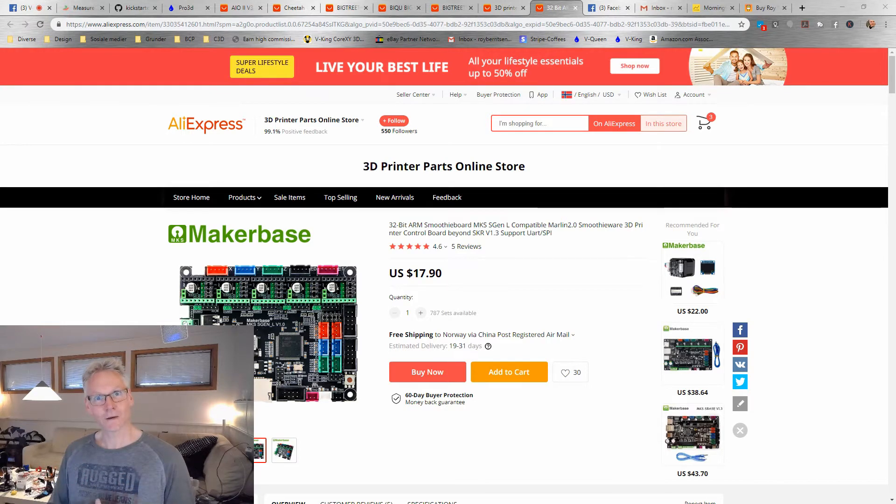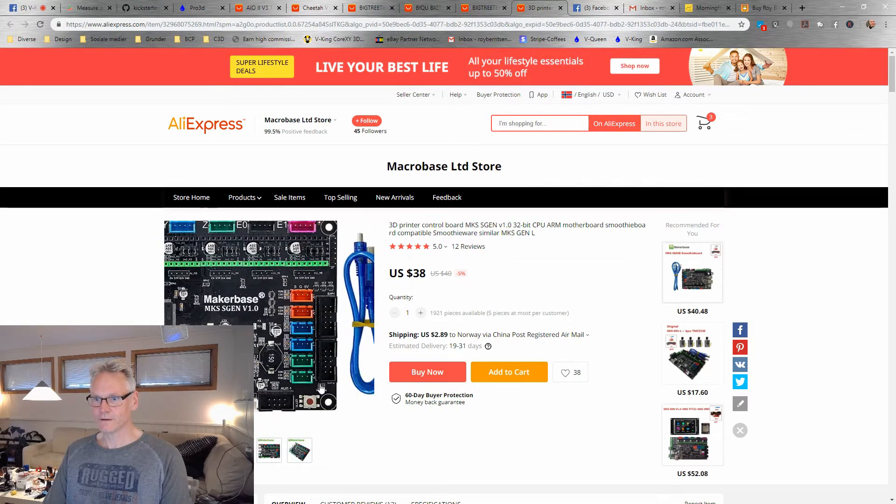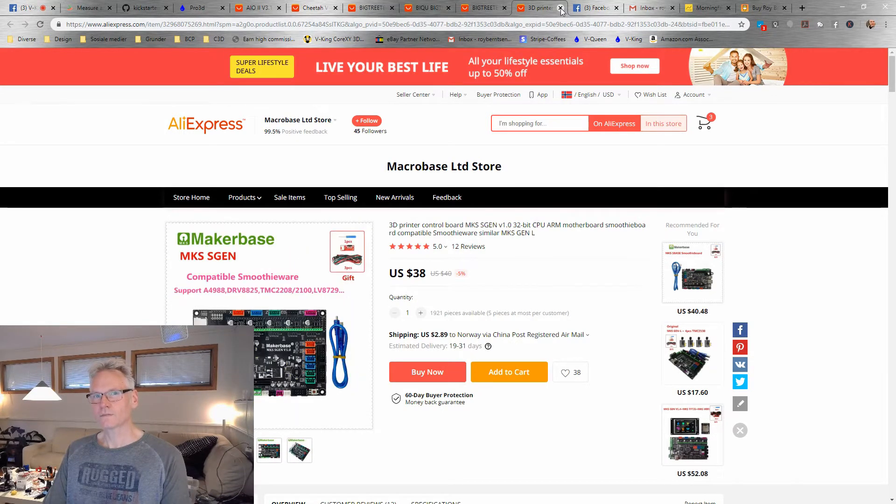Other suppliers are also now coming up with products. We can have a look at MakerBase, which is known for their MKS boards like the MKS Gen L. They have now come up with a board which is exactly like the MKS Gen L except it's a 32-bit controller, called the MKS S Gen L. The price is very affordable — only 18 bucks. MKS also have the S Gen, not the S Gen L, which I think is based on the 1.4 board they had. It looks very similar to their earlier 8-bit 1.4 board. That one is a little bit more expensive — I can link to those boards in the description below.